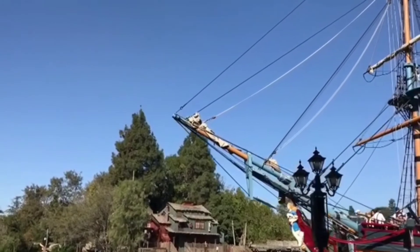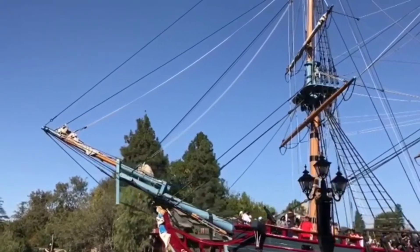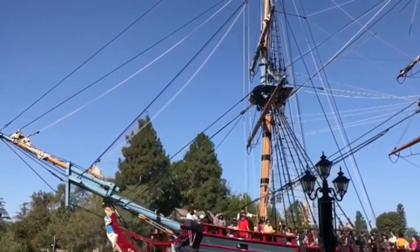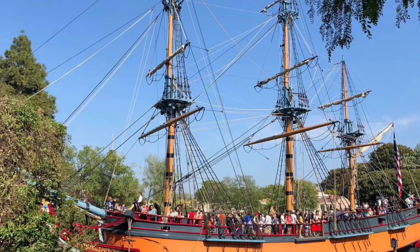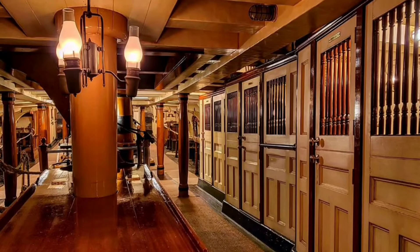Number 6: the Sailing Ship Columbia. The twin to the Mark Twain Riverboat is located in Frontierland. This boat isn't as pretty as the Mark Twain Riverboat, but it's a lot more practical. The main reason it's two spots higher than the riverboat on this list is because once you get on the boat, there's actually more to see. You can go underneath and visit a museum — there are captain's quarters that look like an old historical ship, and it's so beautiful. Anytime you can combine a picturesque ride with a museum, you get extra points, and that's what bumps this ride up.